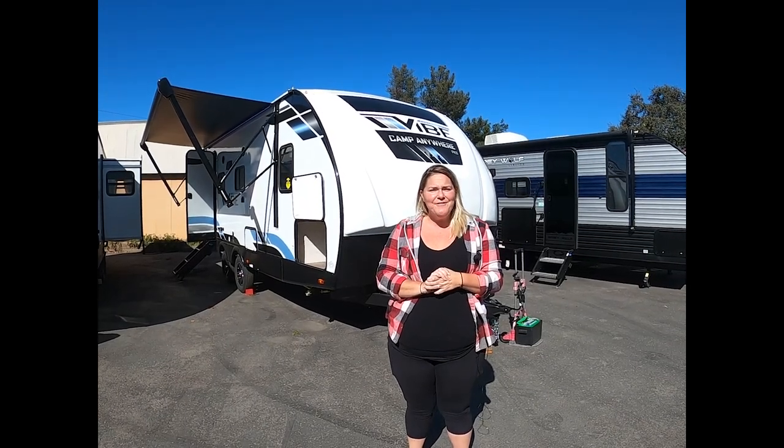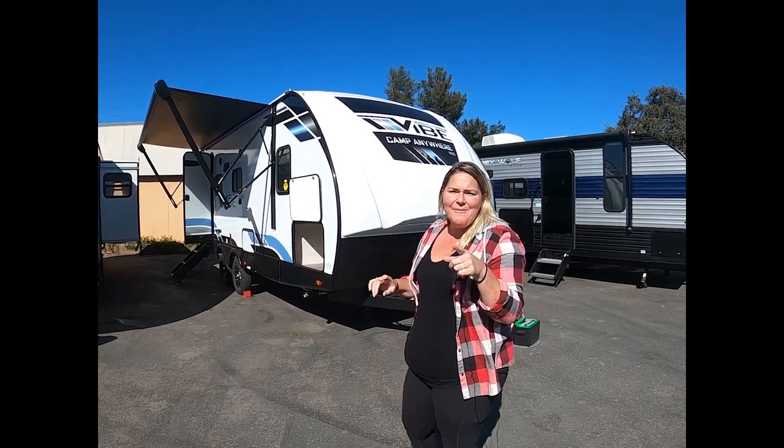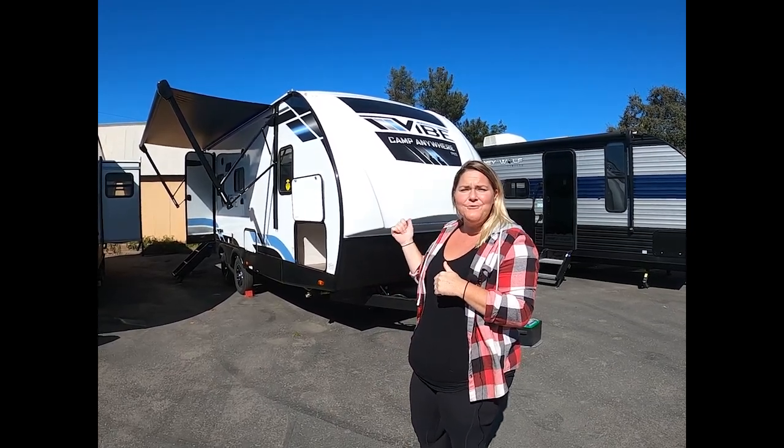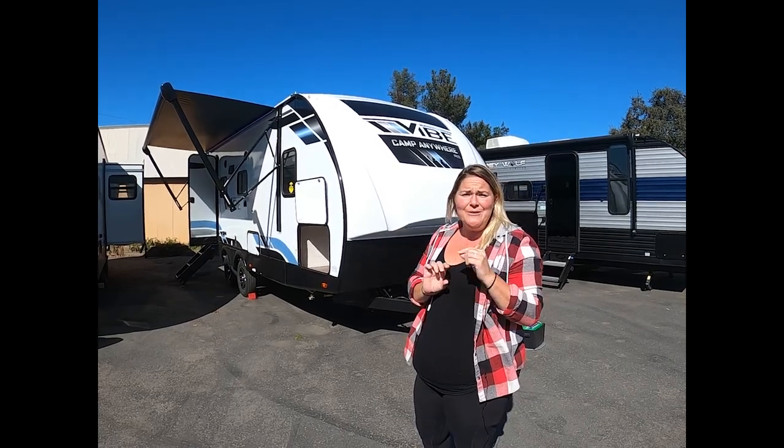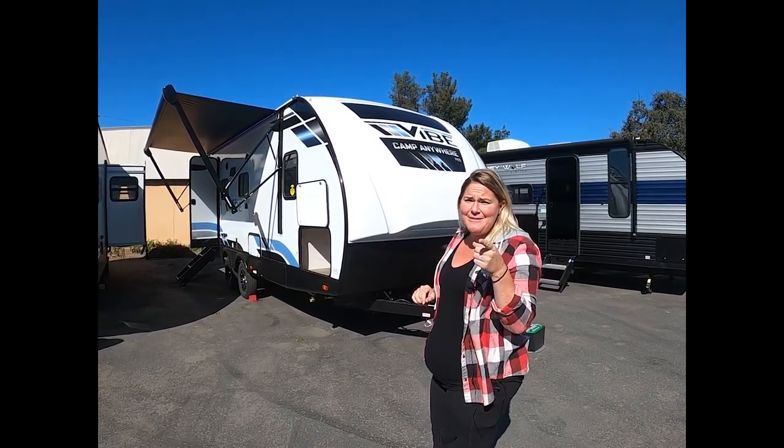Hi, welcome to Adventure RV Group. Today I want to talk about the 2023 Forest River Vibe 22RB. I have to admit I have a little bit of a crush on this floor plan — let me show you why.